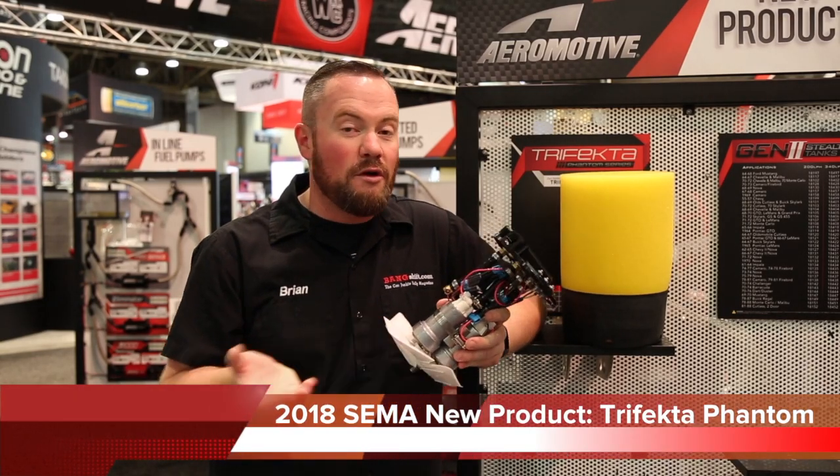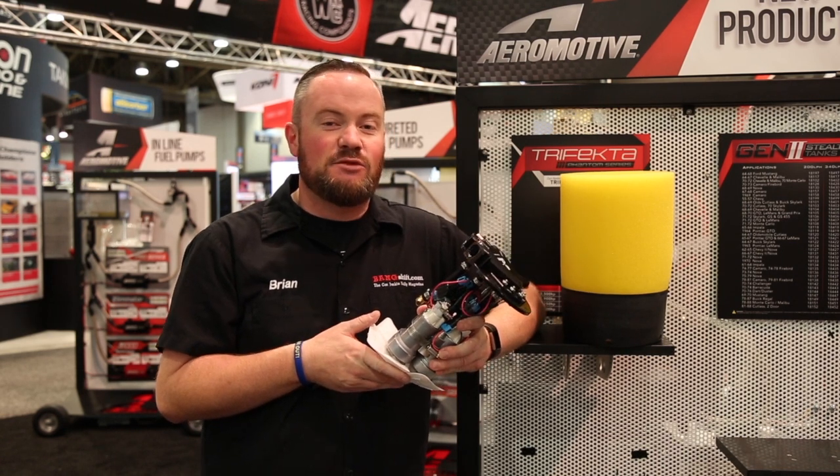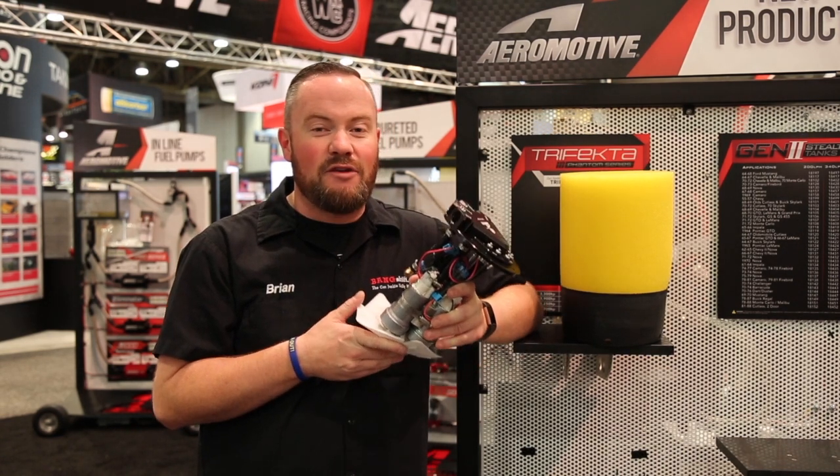In the year 2018 we keep redefining the term big horsepower. When we want to make big horsepower we need big amounts of fuel. Aeromotive understands this — that's why they have developed the Phantom Trifecta.